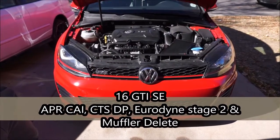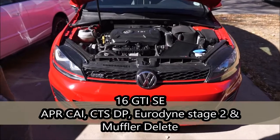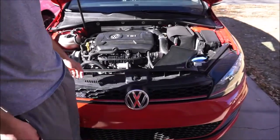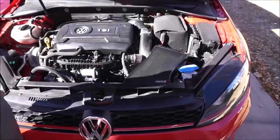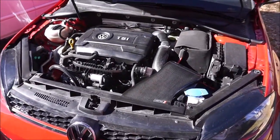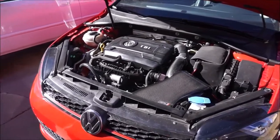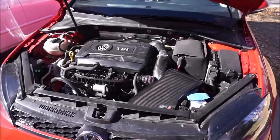Hi guys, welcome to my channel. Today I wanted to put a quick video together for you guys and talk about my Mark 7 Volkswagen GTI. I'm actually taking this car to the dyno in a few hours, so I'm super excited to find out how much horsepower this thing is making.